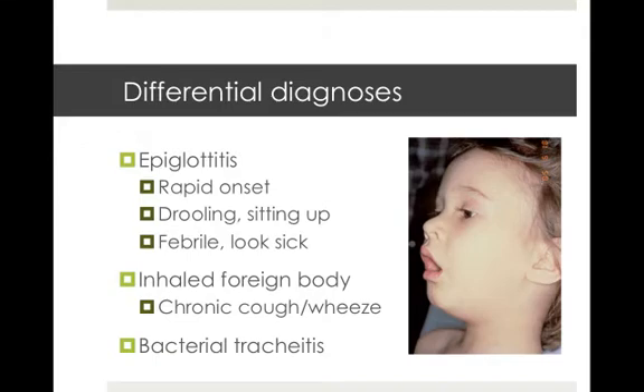The differential diagnoses that must be considered include epiglottitis at the top. You need to have a high index of suspicion for this one because it's often life-threatening and it needs to be ruled out. It can be differentiated from croup by having a rapid onset — the child will be drooling or sitting up straight and they'll look much more sick and have a high fever. Your other differentials include inhaled foreign body, and also bacterial tracheitis.